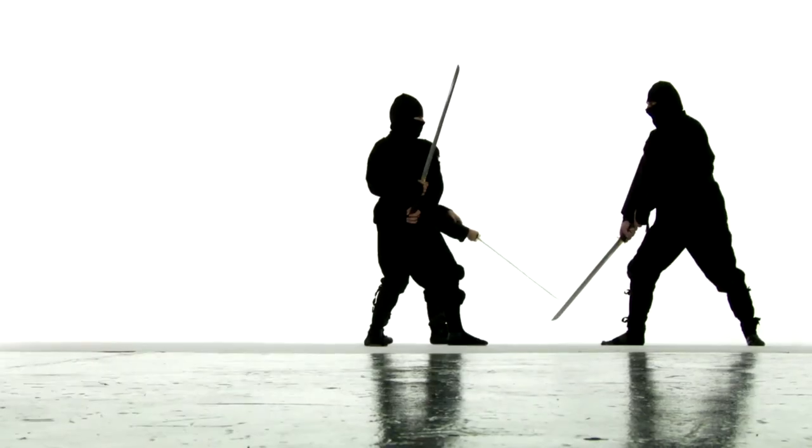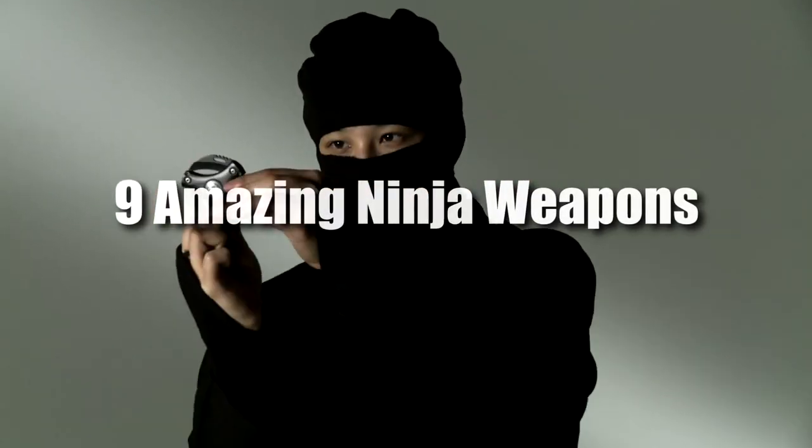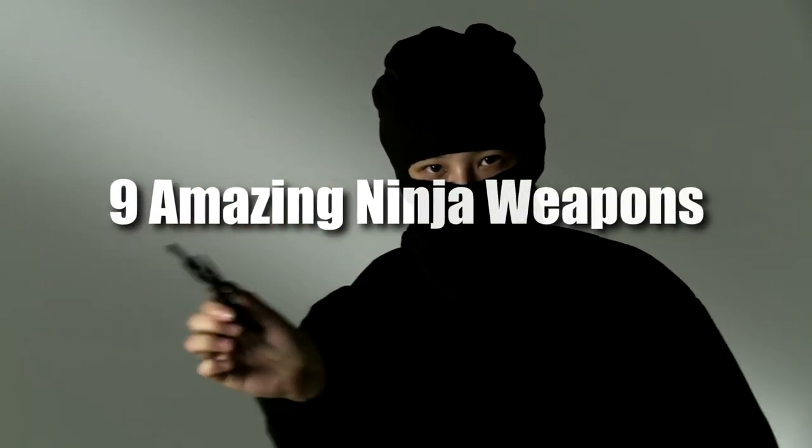From disappearing in a puff of smoke, to blinding their opponents, to stopping a sword with their hands. Hey guys, I'm Chris, and here are 9 Amazing Ninja Weapons.